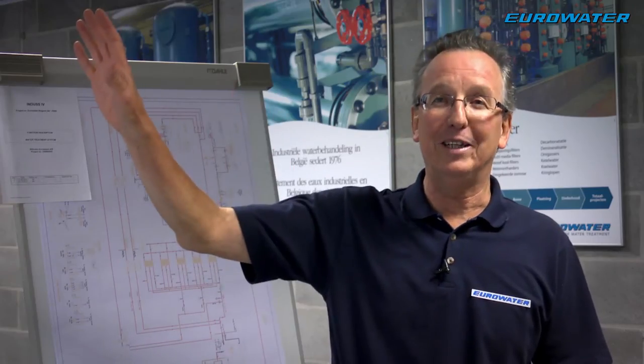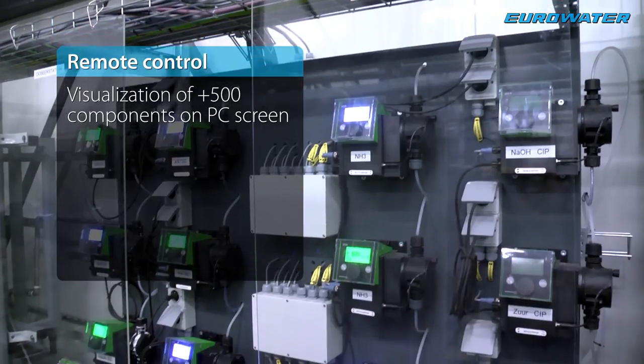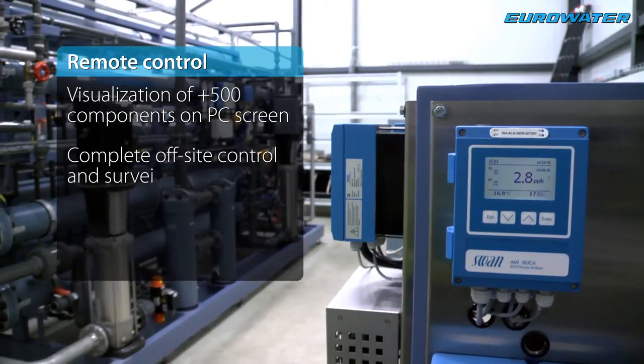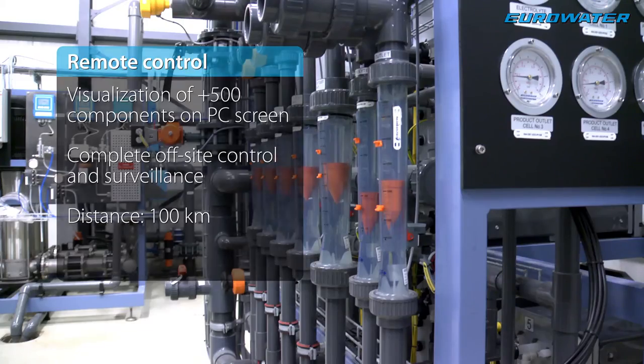The remote control of the plant was an interesting challenge for us. But we succeeded in incorporating the visualization on a PC screen of more than 500 components and full remote control at a distance of 100 kilometers in the Indus control room.